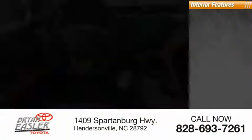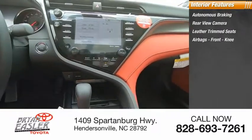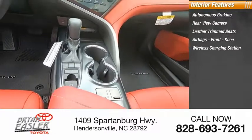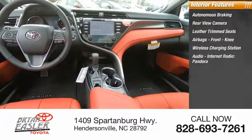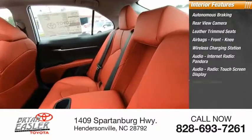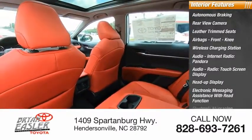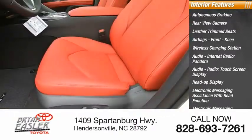Inside you'll find autonomous braking, rear view camera, leather trim seats, airbags, front knee airbag, wireless charging station, audio, internet radio, Pandora, audio radio, touchscreen display, heads-up display, electronic messaging assistance with read function, and electronic messaging assistance with voice recognition.